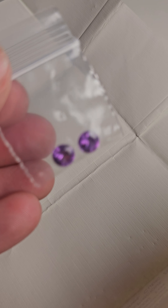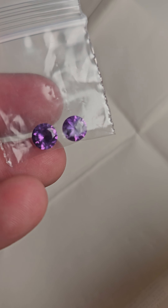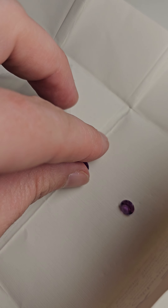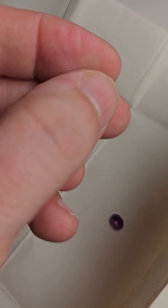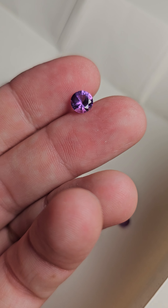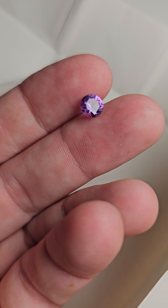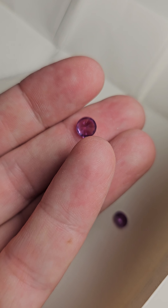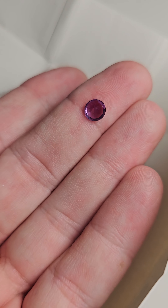Let's see if I can take these out for you — never touched by human hands. They're in three bags. Okay, here we go. Gorgeous.